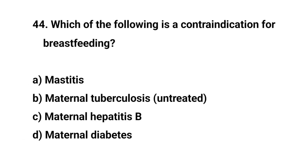Question number forty-four. Which of the following is a contraindication for breastfeeding? The right answer is B: Maternal tuberculosis, untreated.